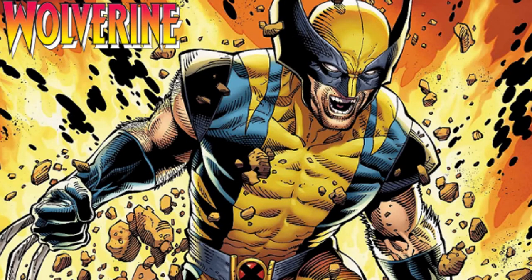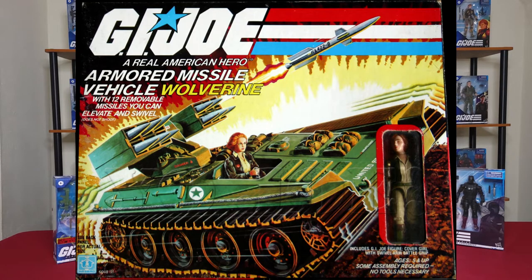Coming in at number 8, we have the Wolverine — not that Wolverine — the tank with CoverGirl from 1983. The Wolverine was awesome. All those missiles, so cool. CoverGirl, loved her. The original price for the Wolverine was $6.39 here in the U.S. In today's dollars with inflation from 1983, we're still only talking $19.53. I'm in.